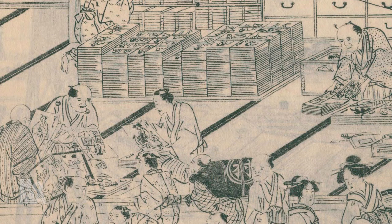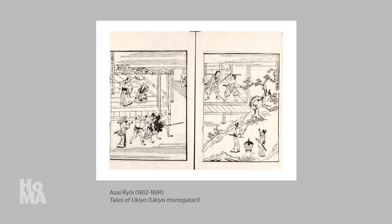In our last video, we discussed how woodblock printing became popular in the early 17th century, how the earliest publications were books, and how illustrations in such books gradually gained attention as important artworks in and of themselves.